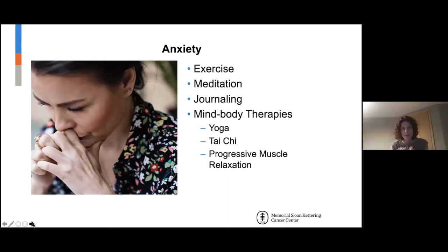Exercise has been shown in numerous studies to have a huge impact on anxiety. That's not to say one walk will make you feel less anxious, but regular exercise will decrease anxiety.